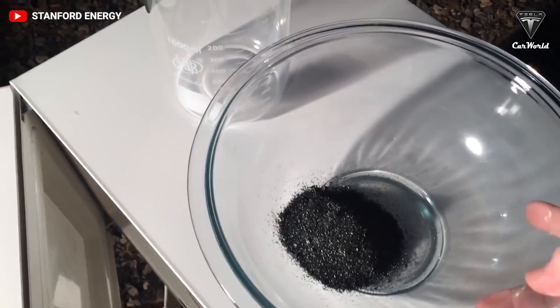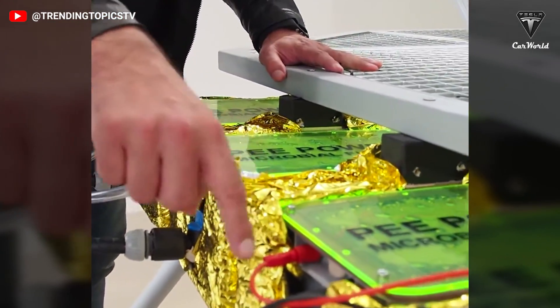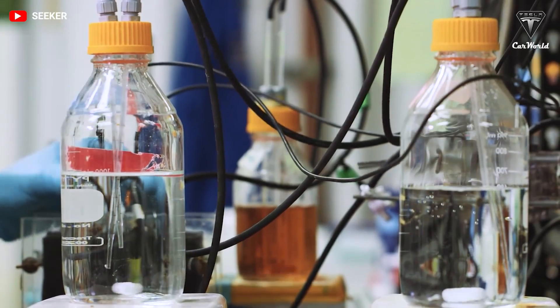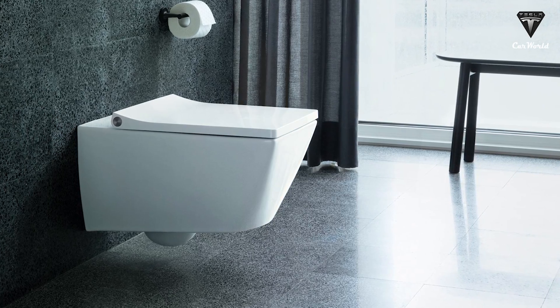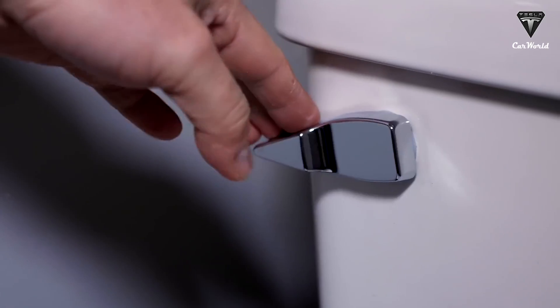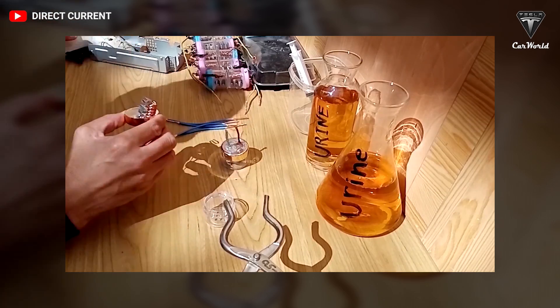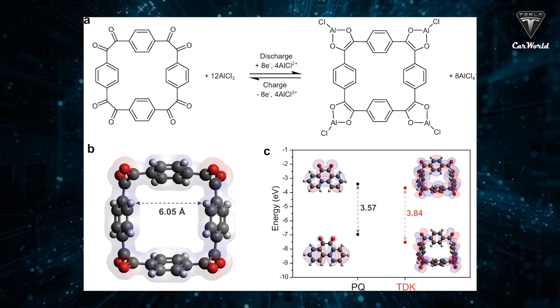This isn't the first battery or device to use pee power either. In the past, urine has been used to power dead phone batteries and pee-powered toilets — yes, pee-powered toilets were even once used to provide electricity to disaster zones.